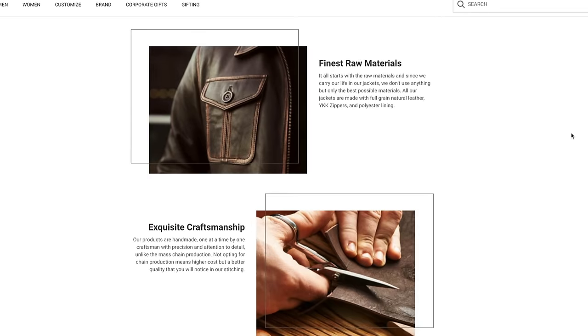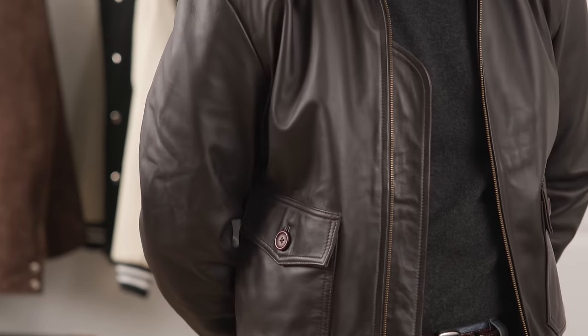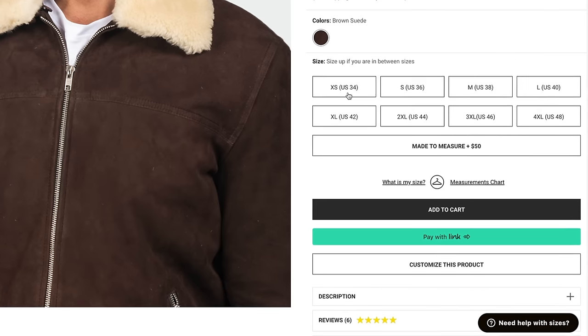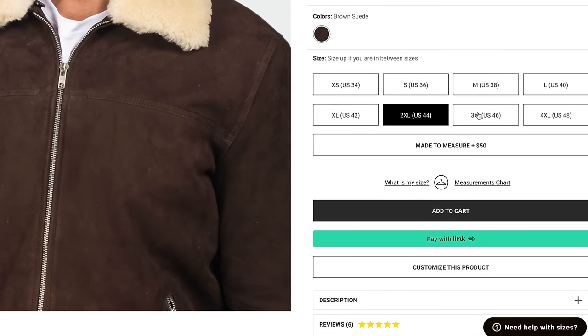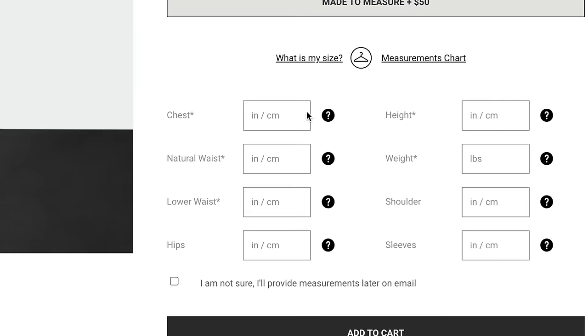The Jacket Maker uses the best possible raw materials — really nice full-grain lateral leather, YKK hardware, and all lined with high-grade polyester and viscose. So you're not just getting a good-looking jacket, you're getting a quality good-looking jacket. Sizing is very inclusive, which I love, with sizes ranging from extra small all the way up to 4XL, and they also offer a full made-to-measure option.